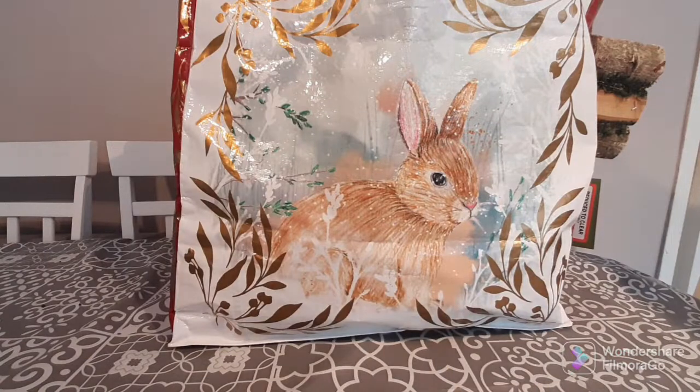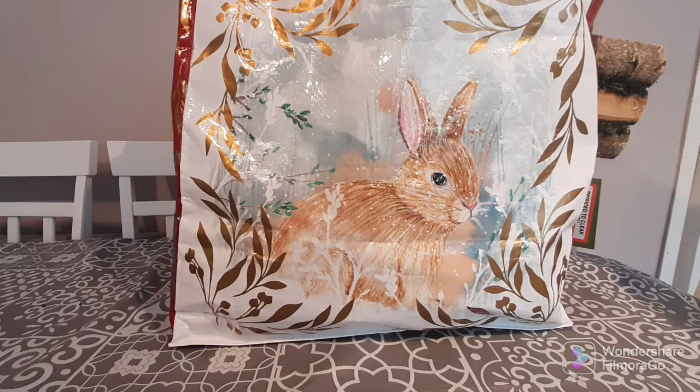Hi guys, welcome back to my channel. Thank you all so very much for joining me today. I hope you guys are having the most wonderful day. Today I've brought you a video from B&M Bargains. I got some massive bargains today and I'm super excited. This is a long video so I really hope you stay to the end, but if you don't, thanks so much for joining me.